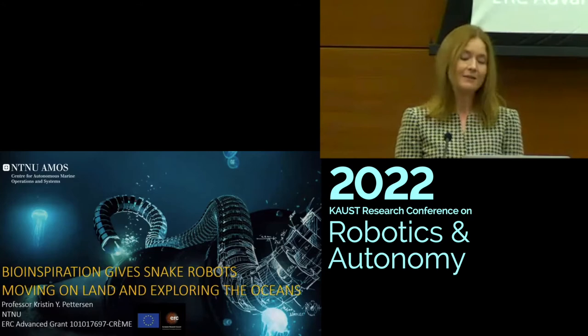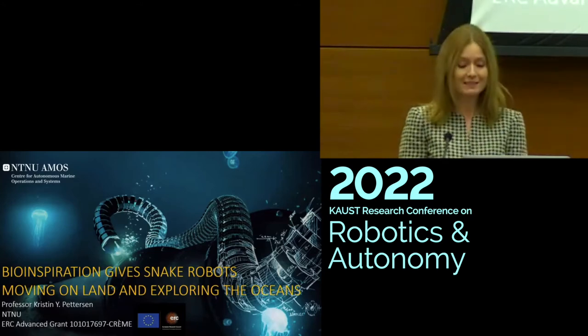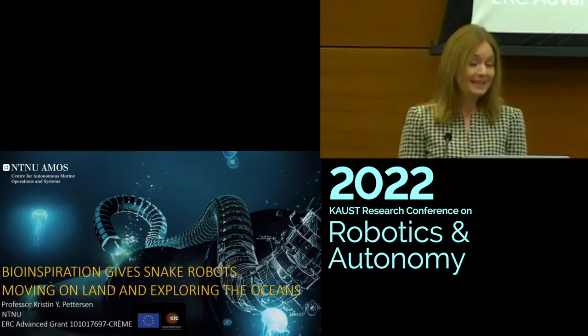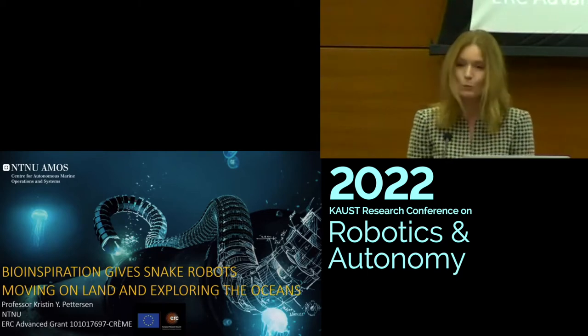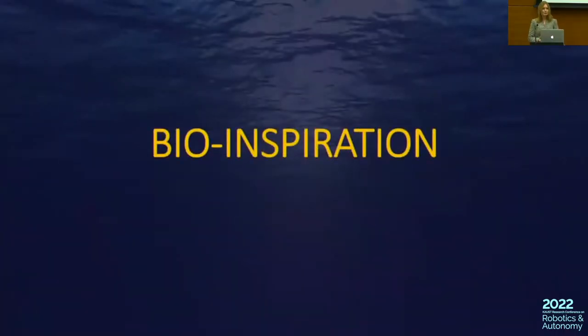Thank you so much. First, I would like to thank the organizers for inviting me to give this talk. I will present our research on snake robots, which is inspired by biology. In particular, our research is motivated by the mobility demonstrated by biological snakes.